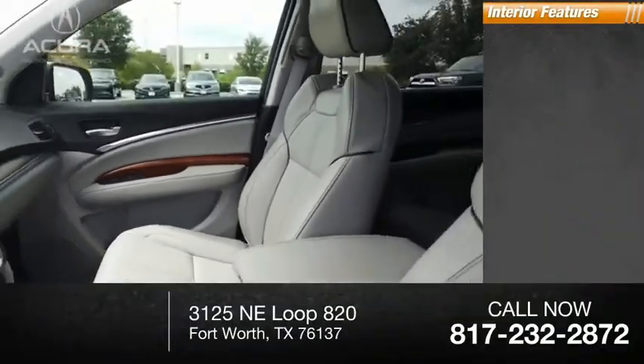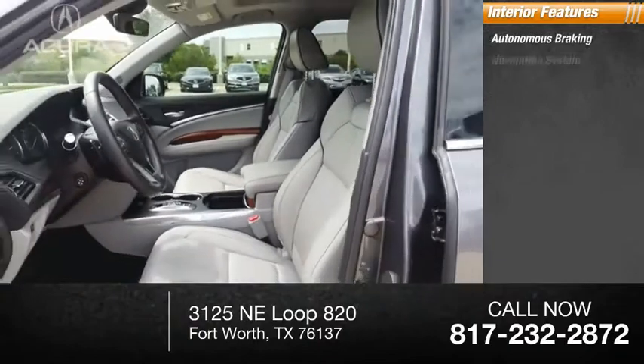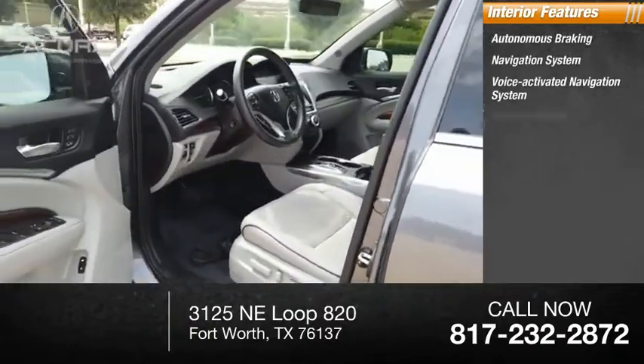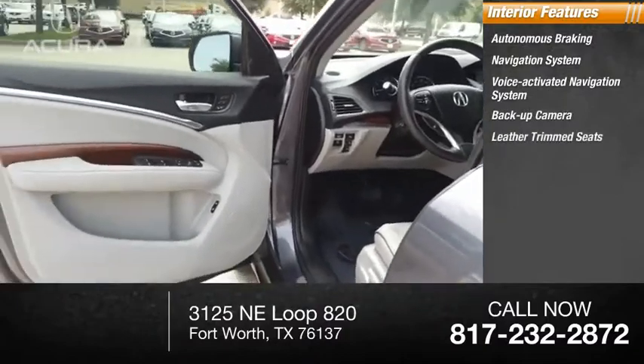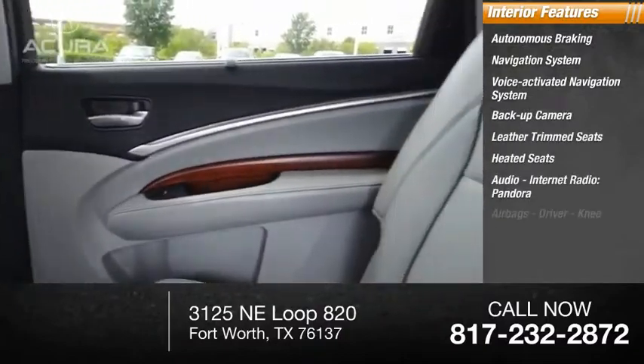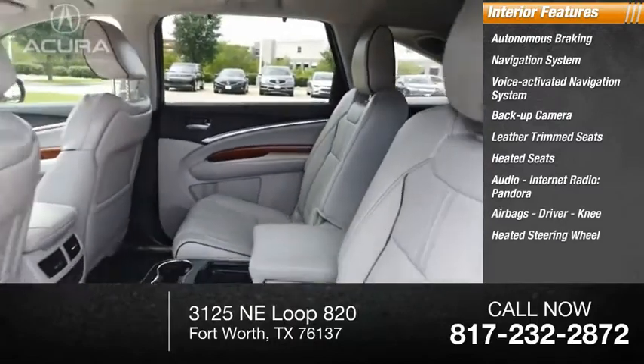Inside you'll find autonomous braking, voice-activated navigation system, backup camera, leather-trimmed seats, heated seats, audio, internet radio, Pandora, airbags, driver and knee, heated steering wheel, and electronic messaging assistance with read function.